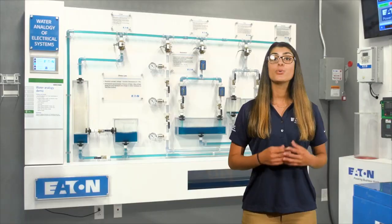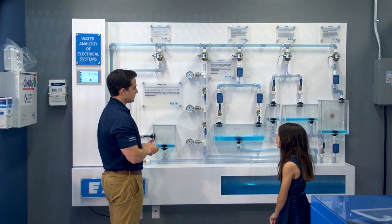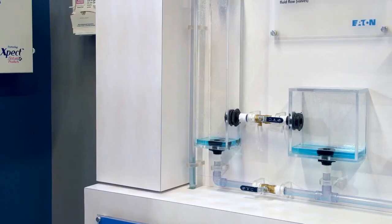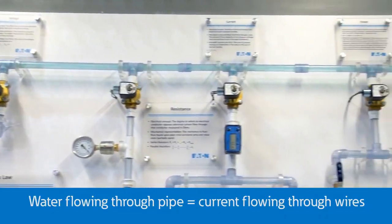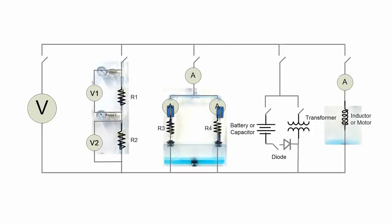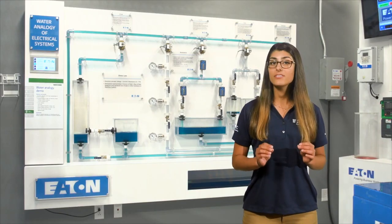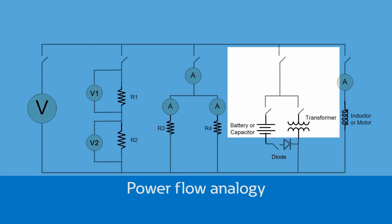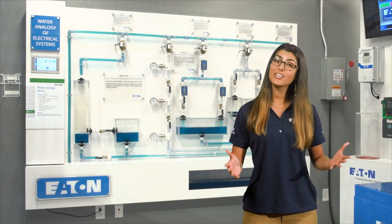Welcome to the water flow demo — my favorite part of the PSEC and the most popular demonstration we have here. The water analogy demo explains electrical current flow in a way that literally anyone can understand. Electrical current is represented by water flowing through a simple network of clear piping. This demonstration illustrates basic electrical concepts like resistance, inductance, Ohm's law, and Kirchhoff's voltage and current law, and even shows how batteries, diodes, motors, generators, and transformers work in an electrical system.